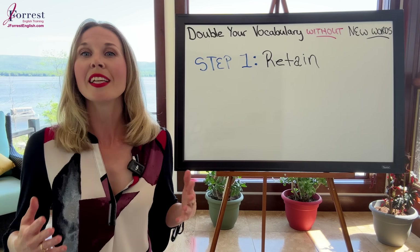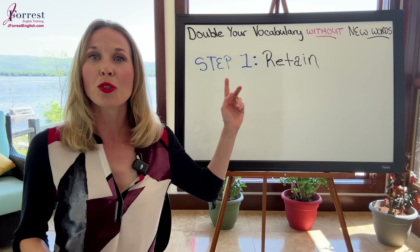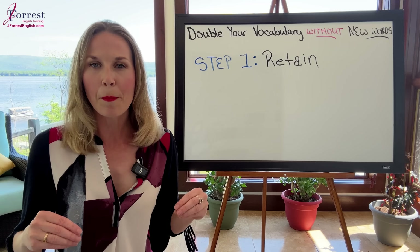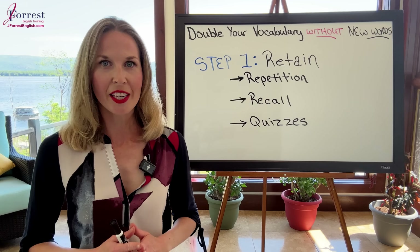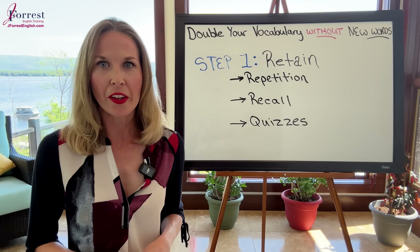One of the easiest ways to double your vocabulary without learning new words is to retain — to permanently remember the words you learn. I have three simple, free strategies to help you retain your vocabulary.